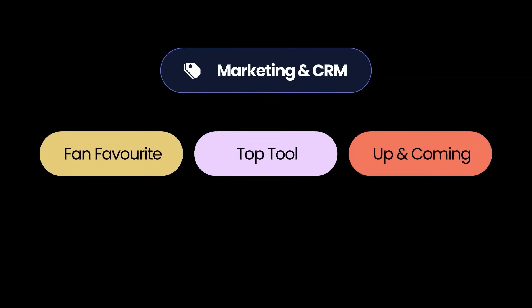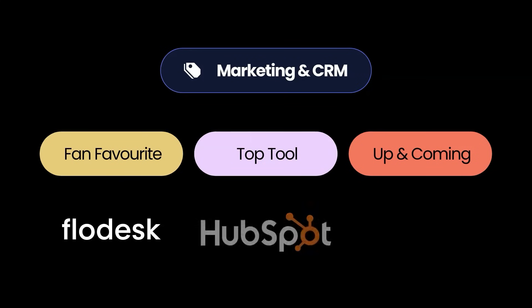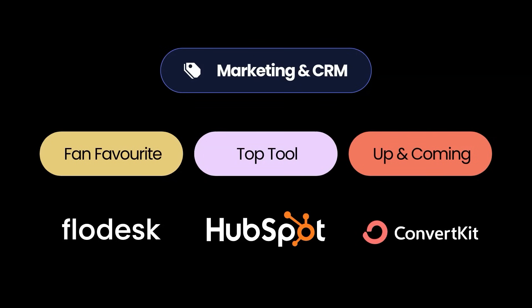The next category is marketing and CRM — where we manage our audience and customers, from communicating via newsletters or SMS to keeping in touch with our network of users. The fan favorite in marketing and CRM is Flowdesk; with its beautiful email templates and user-friendly interface, Flowdesk makes email marketing a ton easier. The top tool in customer management and marketing is HubSpot, which is hugely powerful — an extensive library of tools for marketing and communicating with users, from emails through to SEO. ConvertKit is the up and coming tool, and honestly it's my personal fan favorite for this category.